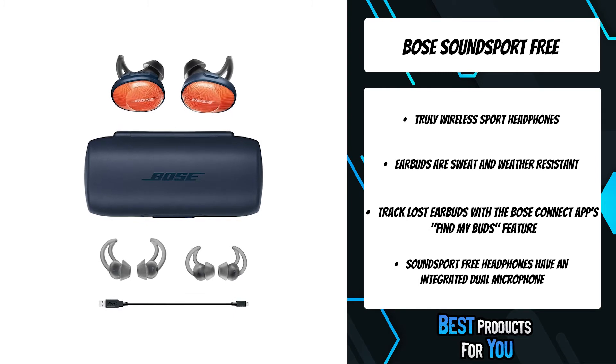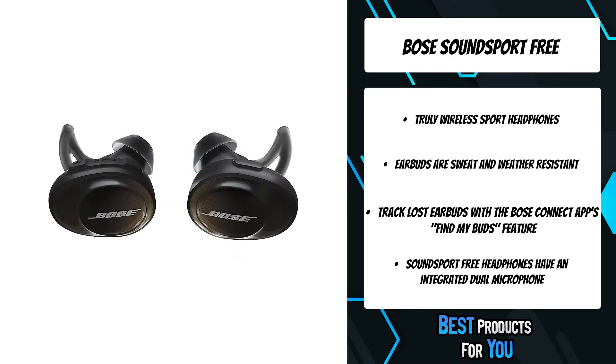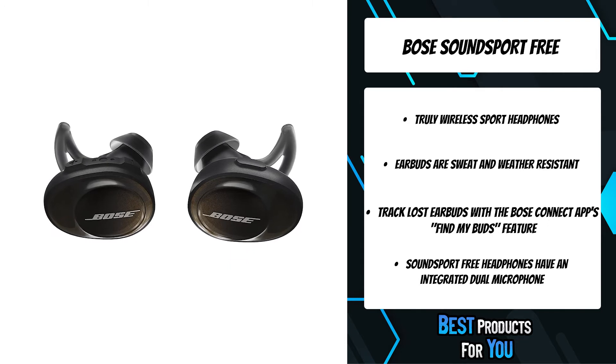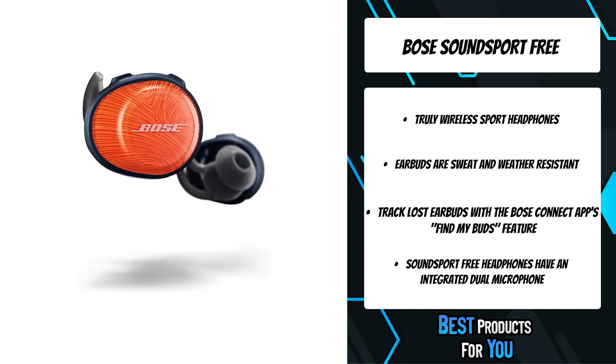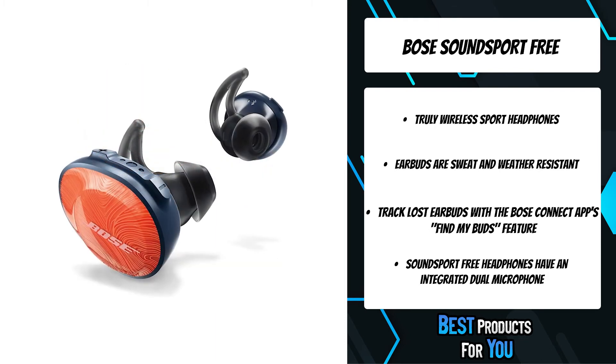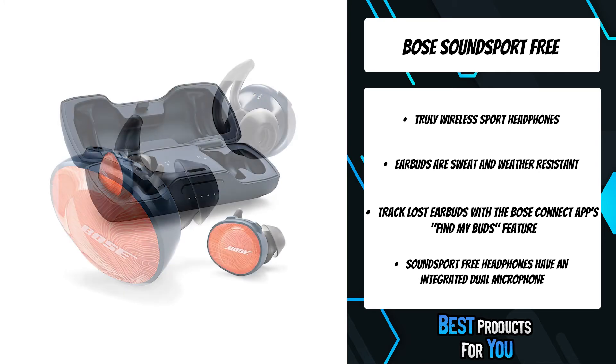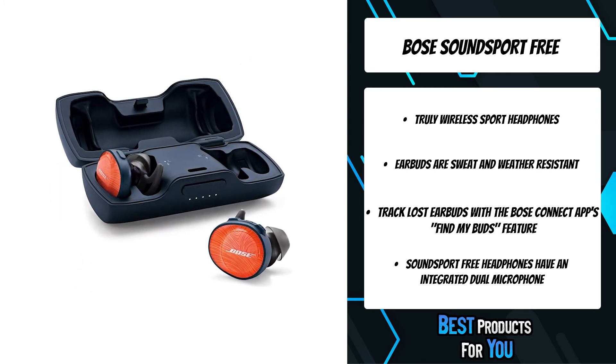Off a single charge, the earbuds play for up to 5 hours, and the fully charged case gives you an additional 10 hours of music, ready to play when you are. When not in use, the charging case is designed with built-in magnets to keep the earbuds securely in place. Play or pause tracks and access your phone's Siri or Google Assistant right from the earbud.